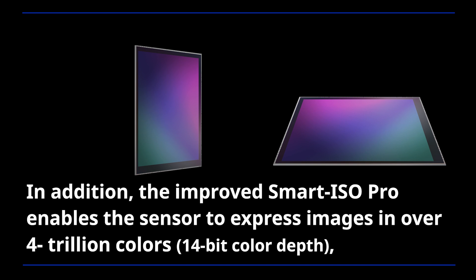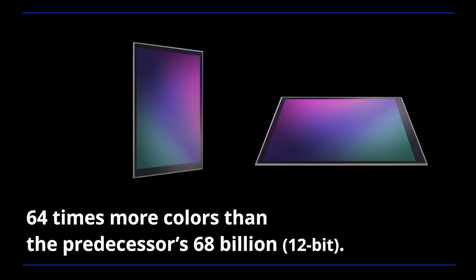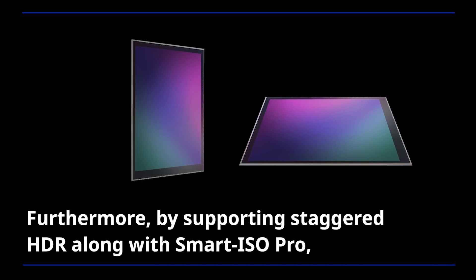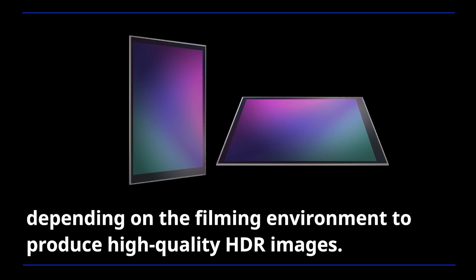In addition, the improved Smart ISO Pro enables the sensor to express images in over 4 trillion colors — 64 times more colors than the predecessor's 68 billion. Furthermore, by supporting staggered HDR along with Smart ISO Pro, the ISOCELL HP3 can switch between the two solutions depending on the filming environment to produce high-quality HDR images.